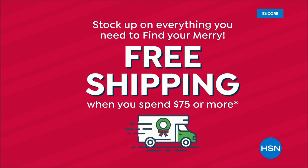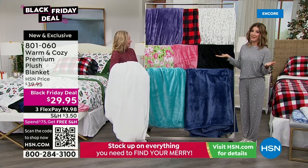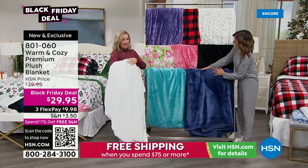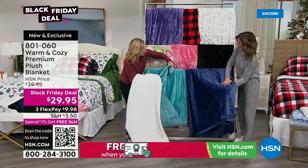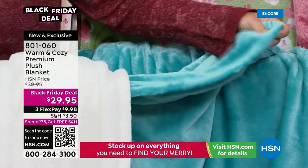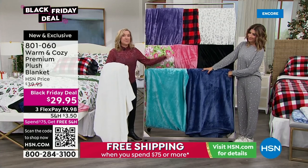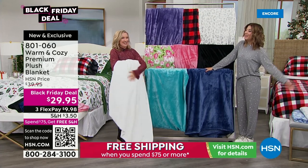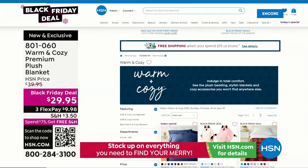This premium plush blanket is an upgrade from our original warm and cozy blanket — a little added weight, a beautiful rich profile, slightly thicker and more luxurious than any blanket we've done before. It's a great gift — if you don't know the size, get a king. Nobody complains about a bigger blanket. Knock some gifts off your list and update your space. Shop online at hsn.com or use the QR code at the bottom of your screen.